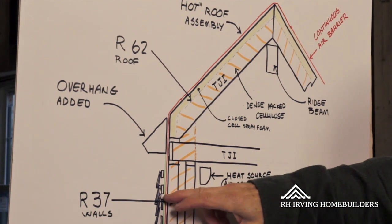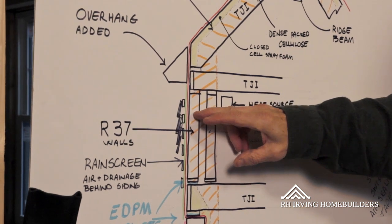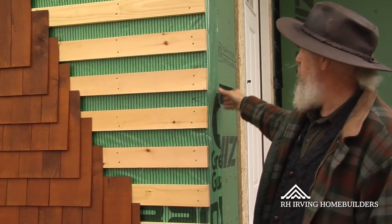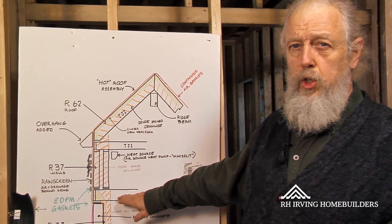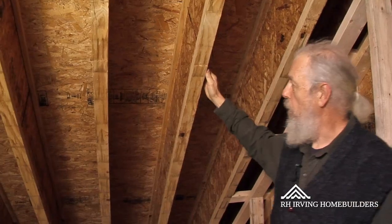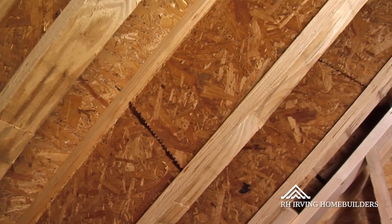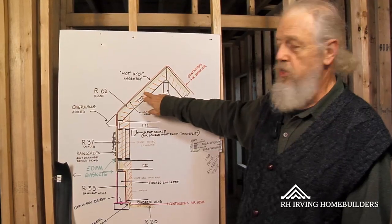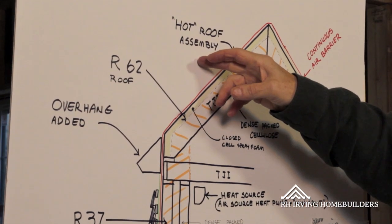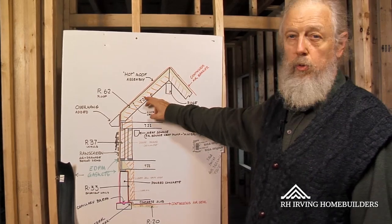On the outside of the house, we have a rain screen, which keeps the wooden siding away from the walls so that the siding can dry out when it gets damp in rain or in the winter. The floor joists and the rafters are manufactured lumber, so we can get the depth we need and they stay straight. For instance, in the roof we have a 16-inch deep roof cavity to get our R-value. But it's not solid lumber, because solid lumber is a thermal bridge that can bring heat directly to the outside. So by using the manufactured lumber, we're minimizing the thermal bridging through the rafters.